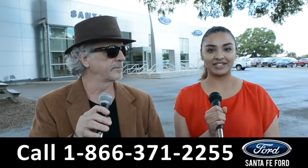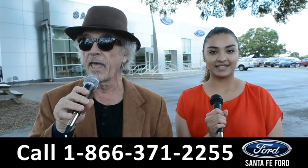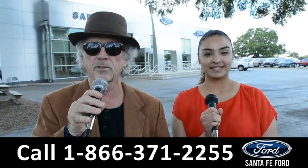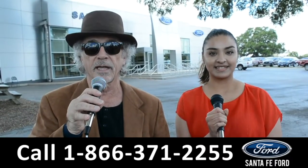Hey, this is Randy and this is Cassandra at SantaFeFord.com, the used car super center where we have hundreds of cars, trucks, and SUVs, all located near Gainesville, Florida, I-75, exit 399. Right now we're going to take a closer look at one of our used vehicles. Stay tuned, Cassandra has the details.